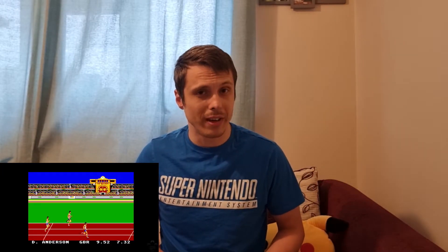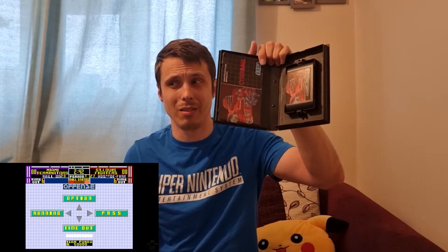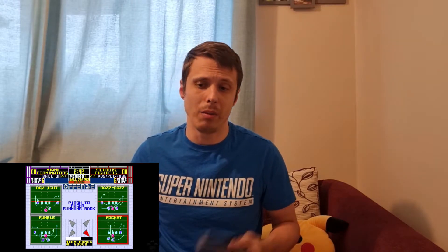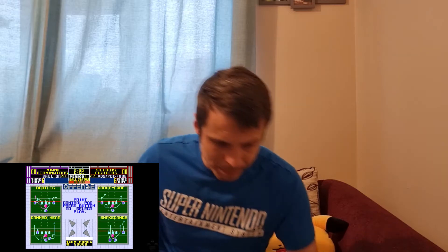Sticking with Sega and moving to the Mega Drive, I bought a game called Cyberball. I don't think it was on my wish list — I think I just came across it and bought it, possibly because of the price. This one cost me £10 from a private seller. I always go for complete copies when buying Sega Master System or Mega Drive games. I haven't played it yet as of making this video — I'll record gameplay after. It looks like American football but with robots, so I'll check it out.